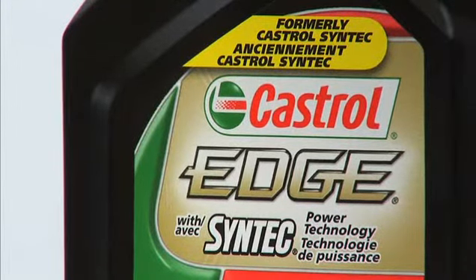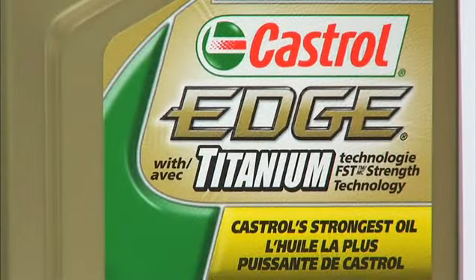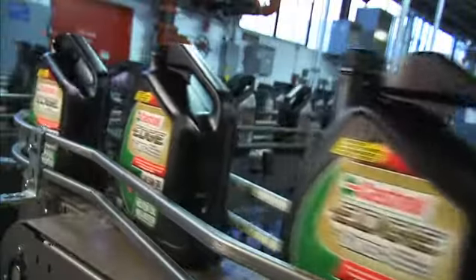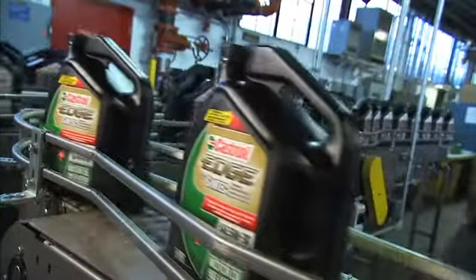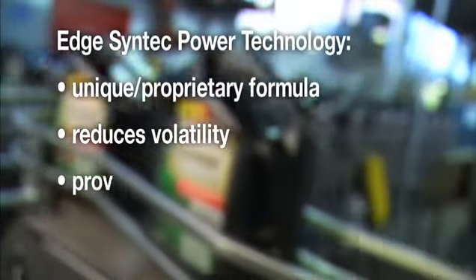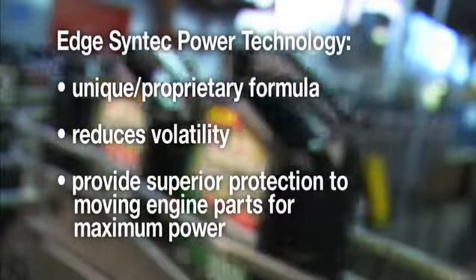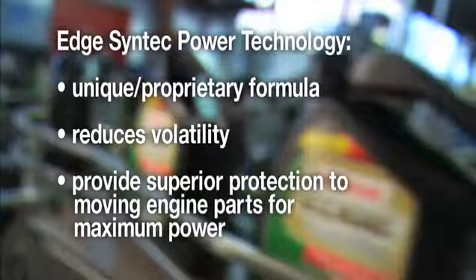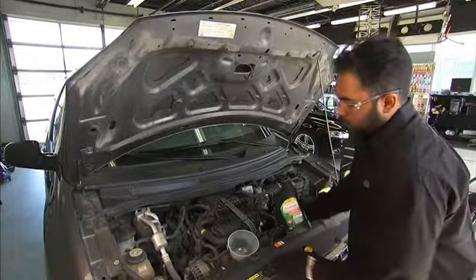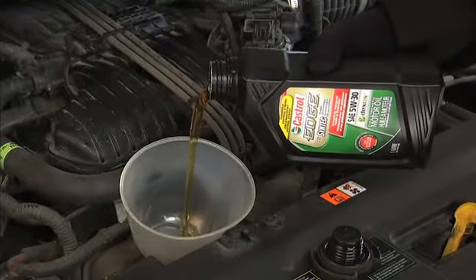Edge is offered in two varieties: Edge with Syntec Power Technology, and Edge with Titanium Fluid Strength Technology, Castrol's strongest and best oil yet. Edge SPT was formerly Castrol Syntec. Syntec Power Technology is a unique and proprietary formula that reduces volatility and provides superior protection for critical engine parts, helping your automobile to function optimally at maximum power. Syntec's superior qualities proved so effective that it became the best-selling synthetic oil in Canada.